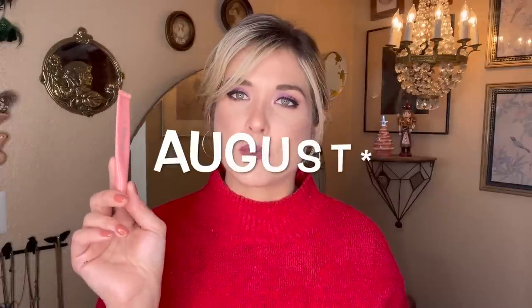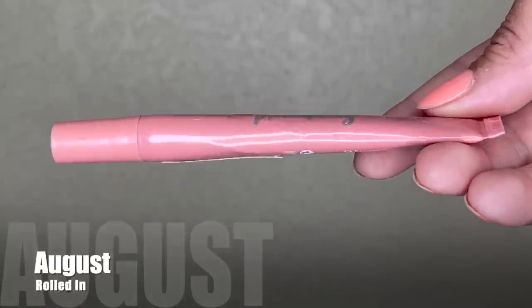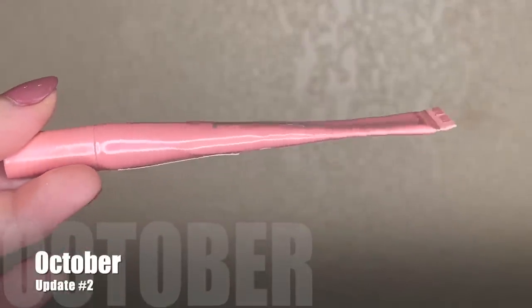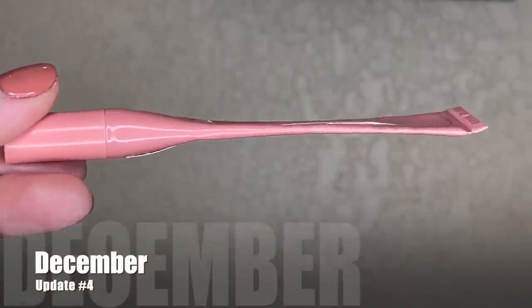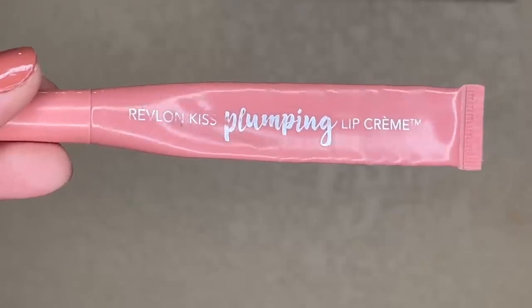Our next item is the Revlon Kiss Plumping Lip Cream, which is like a plumping lip gloss-type product that they have since discontinued. I brought this in to the project in July and it was weighing 11.2 grams. We have been making some steady progress, getting that tube skinnier and skinnier. Here's what it was looking like last month — it was weighing 8.43 grams. During the past month I only reached for it nine times, and today it's weighing 7.67 grams, so I used 0.76 grams of product. You can see it is still quite skinny but we still have a significant amount of product at the base. I'm still going to try and finish this by the end of the year.